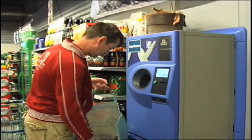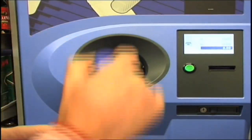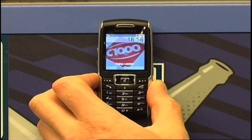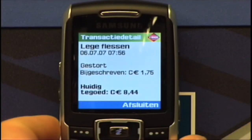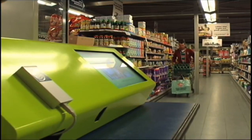The customer returns a couple of empty deposit bottles. To produce a credit note for his returned empty bottles, the customer holds his phone near the NFC logo. The phone is detected by the machine. In this case, the machine does not print a paper credit note, but sends an electronic receipt to the phone instead. The phone beeps and displays the credit note.